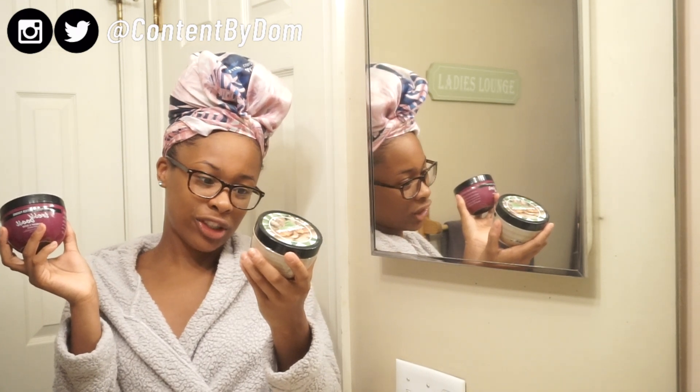It's the Tress Boost Blackberry and Castor Growth Mask, and then I have the Curl Spell Almond Milk and Shade Moisture Mask.